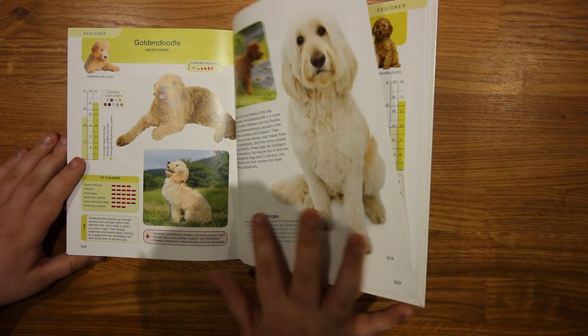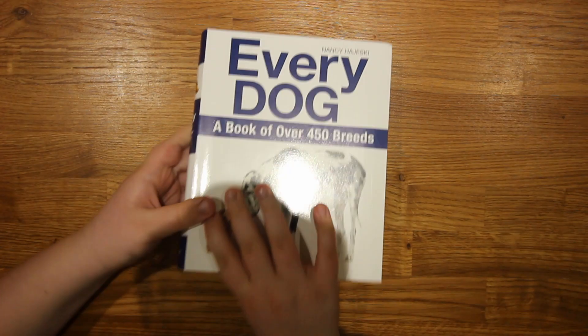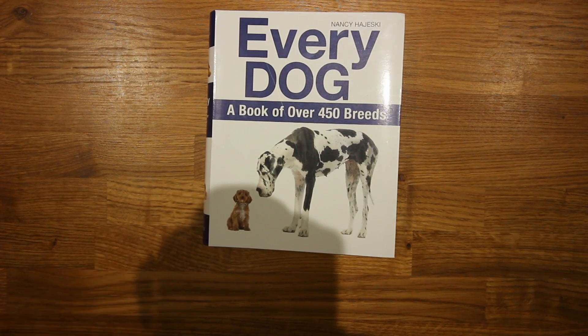And it is just so handy. So overall, I think it would be good for anyone looking to read about different types of dog breeds.